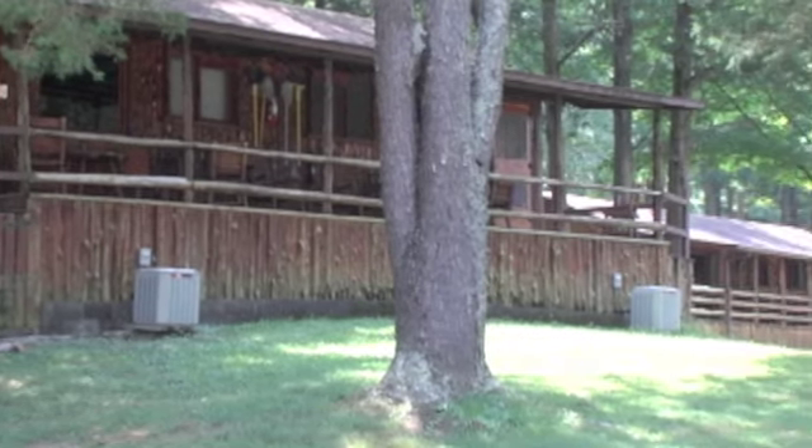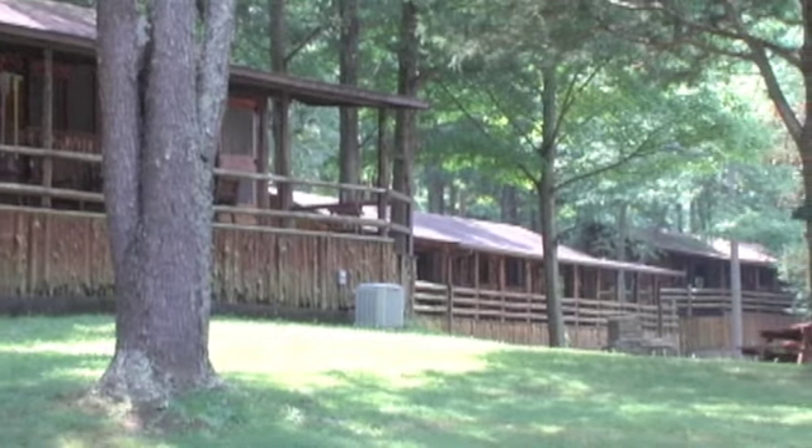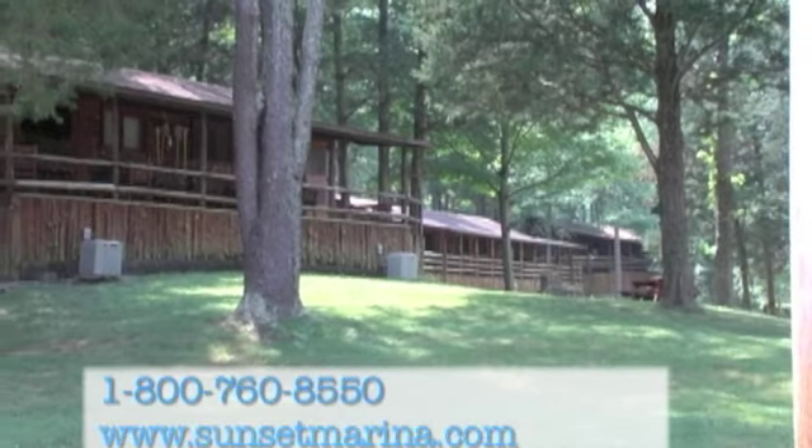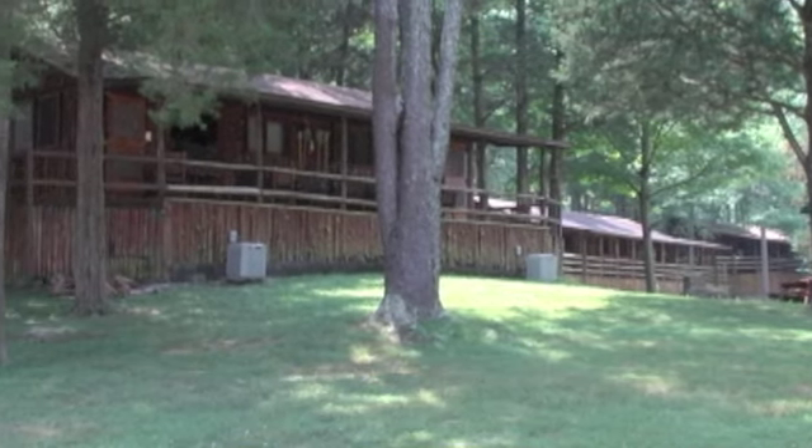For families and family reunions, some of these are duplexes. So you can put part of your family on one side and part of them on the other. Either way, you'll have a great time here at Dale Hollow Lake Sunset Marina.